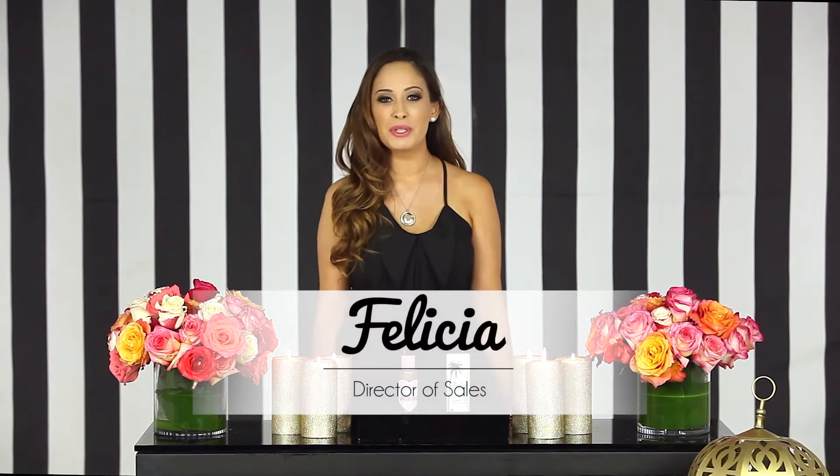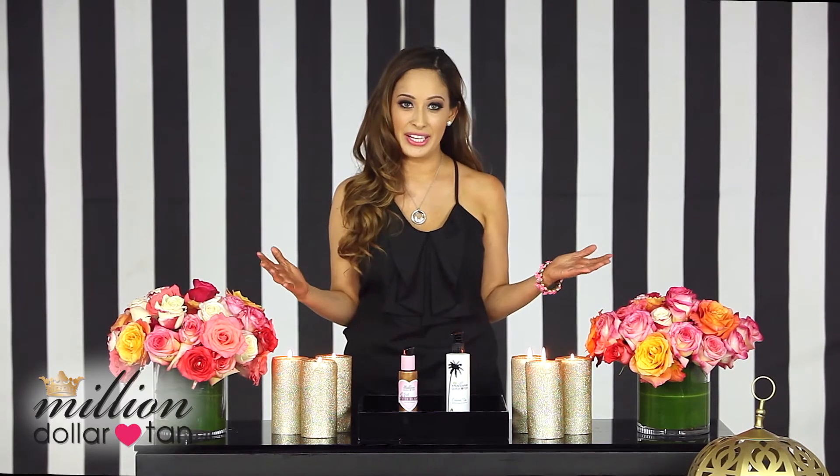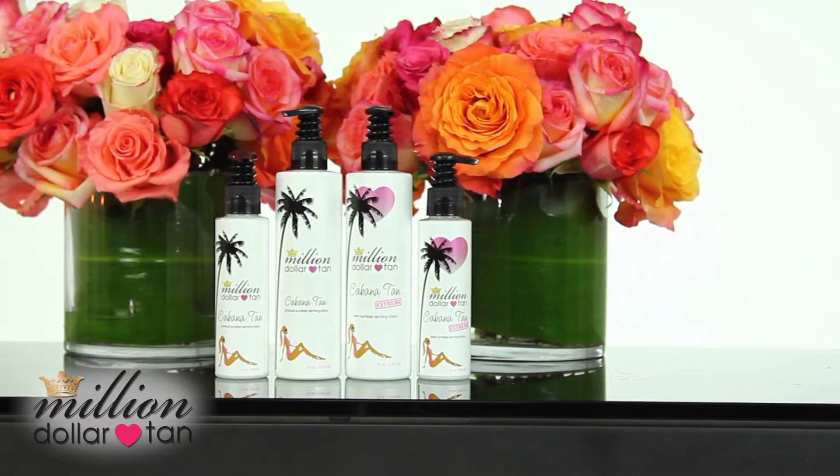Hi, I'm Felicia, and I'm the Director of Sales here at Million Dollar Tan. I'm also a professional makeup artist who specializes in doing red carpet, award shows, and on-set work. Now because of this, I need something that I can use for anyone and that's easy to use. There's no room for errors in this industry. So I thought it would be fun to show you something — my two favorite products to create that J.Lo Glow.